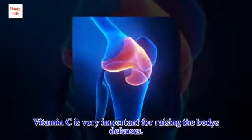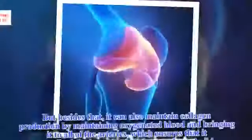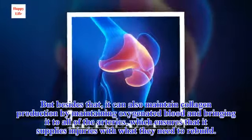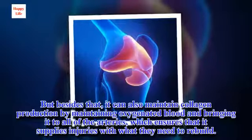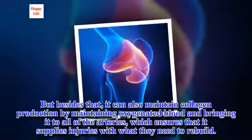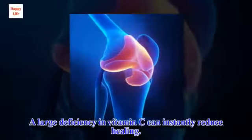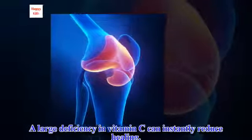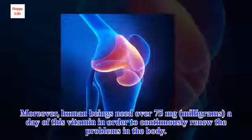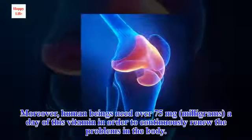Vitamin C is very important for raising the body's defenses. Besides that, it can also maintain collagen production by maintaining oxygenated blood and bringing it to all of the arteries, which ensures that it supplies injuries with what they need to rebuild. A large deficiency in vitamin C can instantly reduce healing. Moreover, human beings need over 75 mg a day of this vitamin in order to continuously renew the problems in the body.